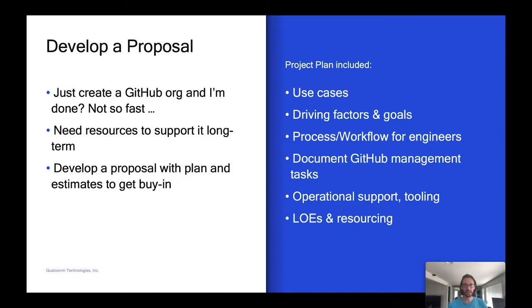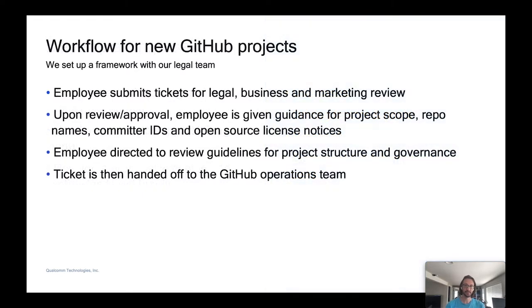So easy, right? Just create a GitHub org and you're done. Well, to do this right, you're going to need resources, time, and help to maintain this. So the first thing we did was develop a proposal and plan and circulated that around to get feedback and buy-in at different levels. We included use cases, driving factors, the process and workflow for engineers and legal, documenting all management tasks we anticipated, what tooling is available, and level of effort — how much time it takes to stand this up and maintain it long term.